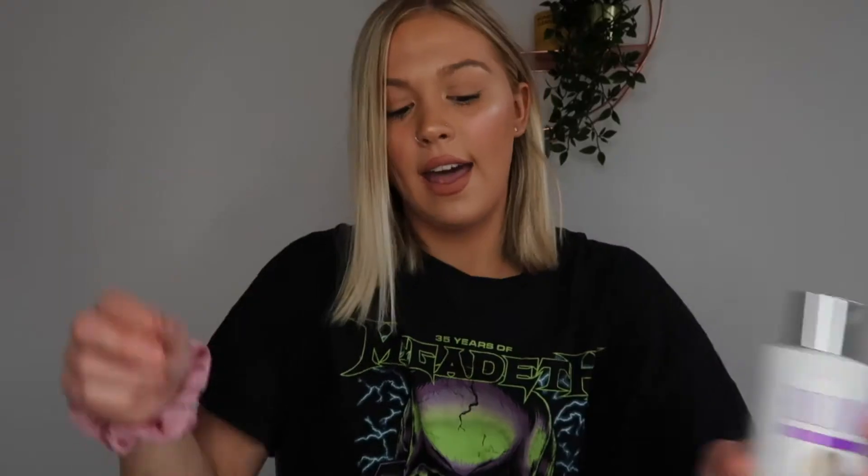They sent the 250ml purple shampoo bottle and they also gifted me a Bold Unique little brush, which I've actually used already. I've been using this the past few days because I love it. So I'm so excited to try this because my hair is starting to get a bit yellowy and my roots are starting to come out and it just looks bland.